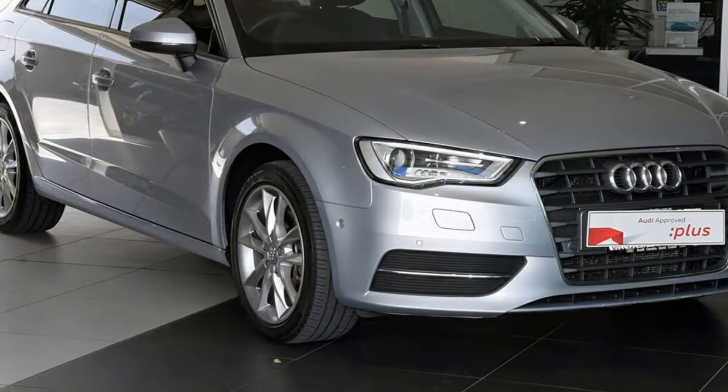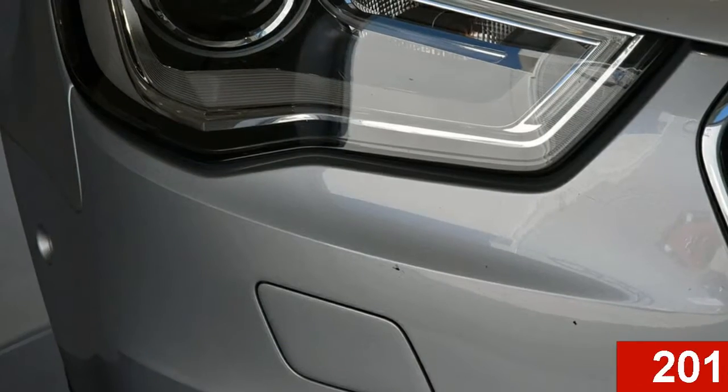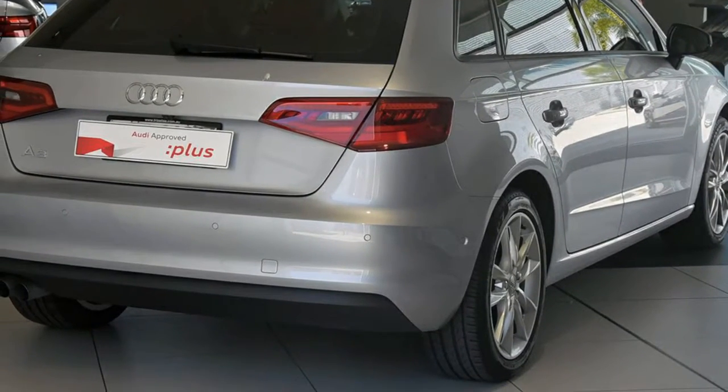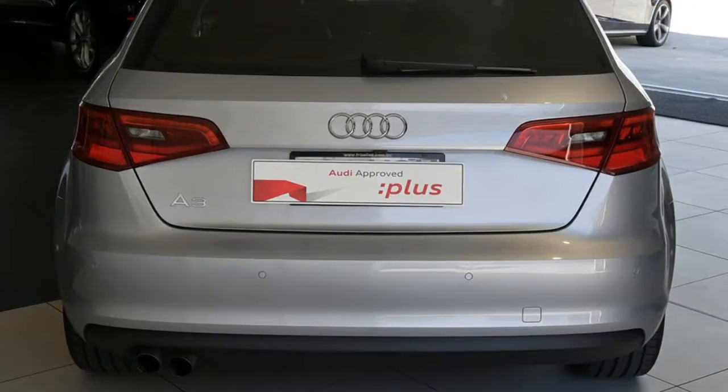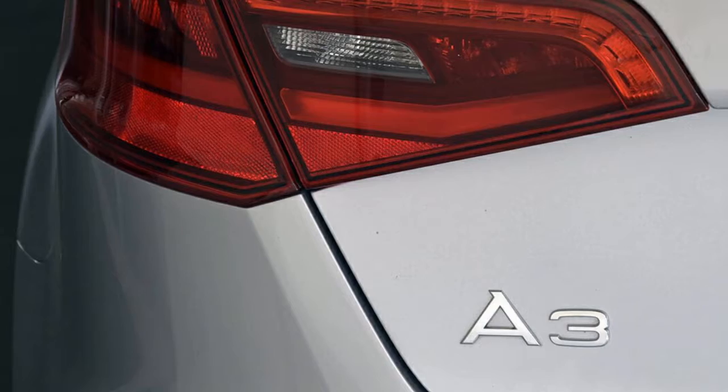Imagine yourself in this 2015 Audi A3. This A3 has an efficient 1.4-litre engine and a smooth shifting automatic transmission. The attractive silver exterior is complemented by its stylish interior.